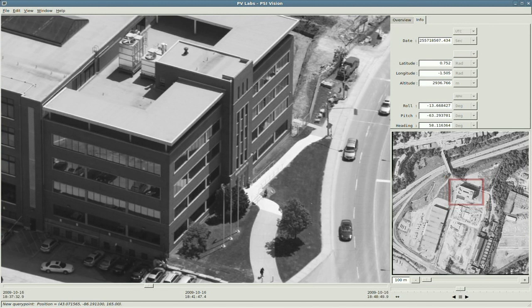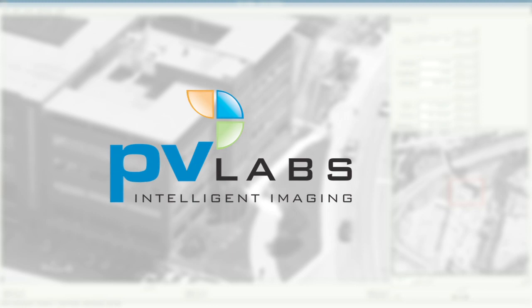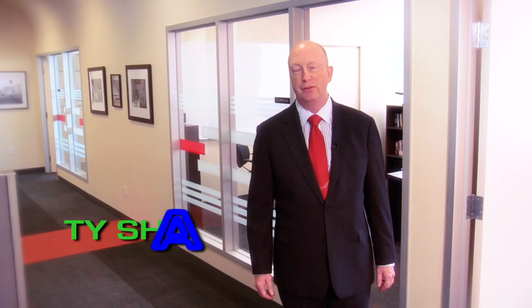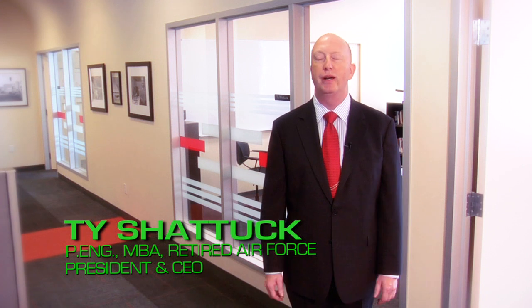PV Labs is revolutionizing how images are captured and transformed into valuable, actionable information. We're surrounded by images every day, but at PV Labs we just don't see pretty pictures. We see a gold mine of information — valuable information that we can deliver to our customers to solve some of their most pressing challenges.